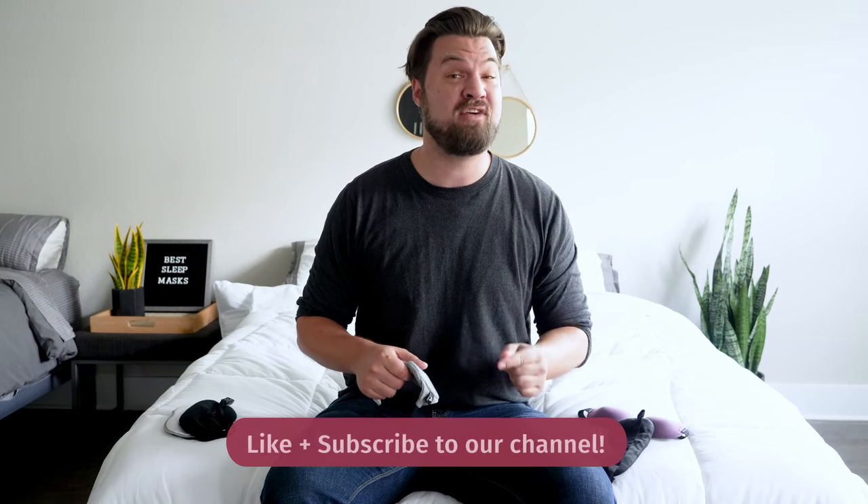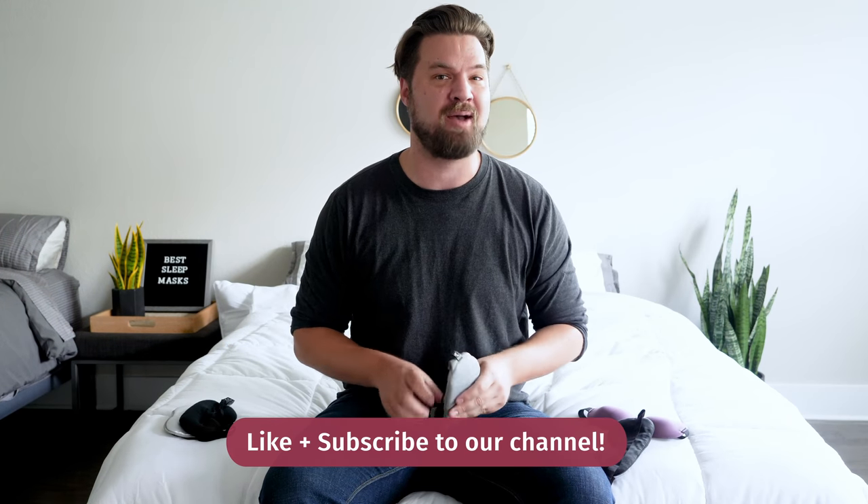In the end, a sleep mask can be a great idea for a few reasons — it can cut out light and help you sleep more deeply, and it can have nice therapeutic and cosmetic benefits as well. If you're just getting started looking at sleep products, check out mattressclarity.com. We also do a lot of videos just like this, so definitely subscribe. Now I'm going to get back to sleep.